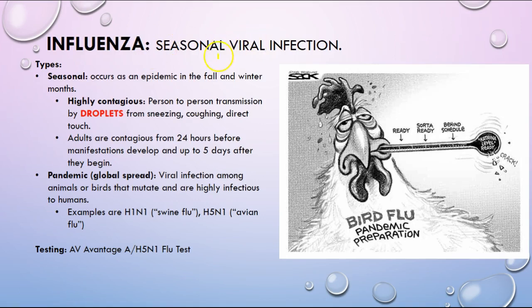Now, the flu. As you'll see throughout this content, everything comes back to droplets — prevention and treatment. Adults are contagious for 24 hours before the manifestations and up to five days after they begin.